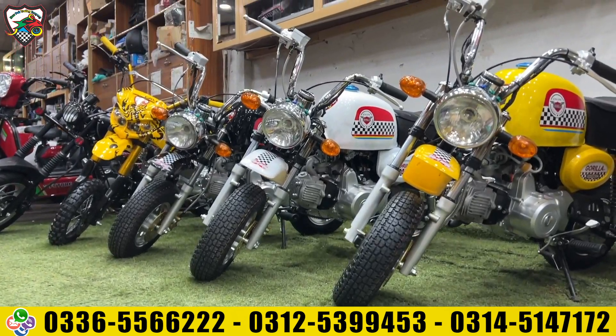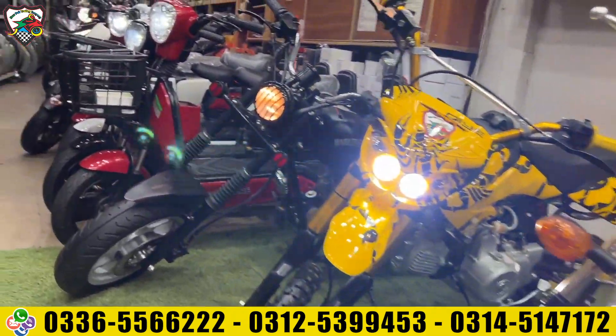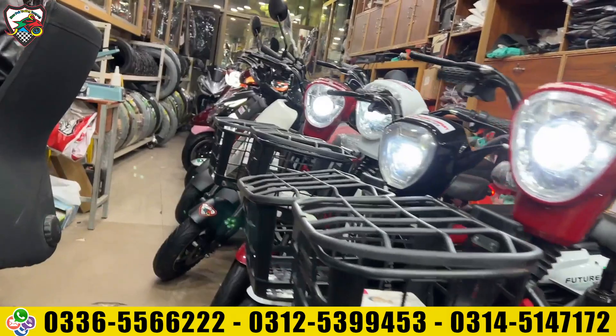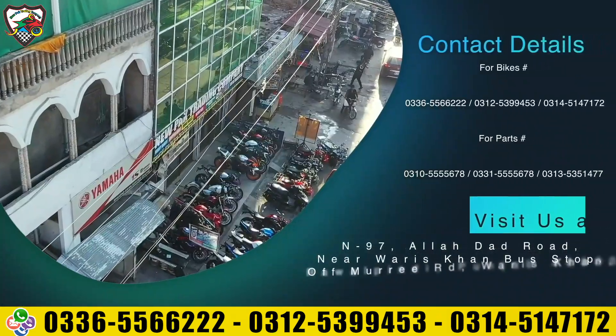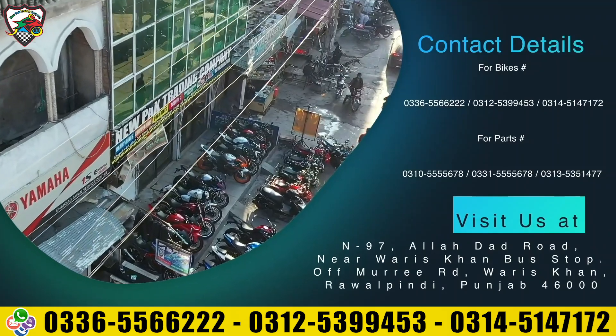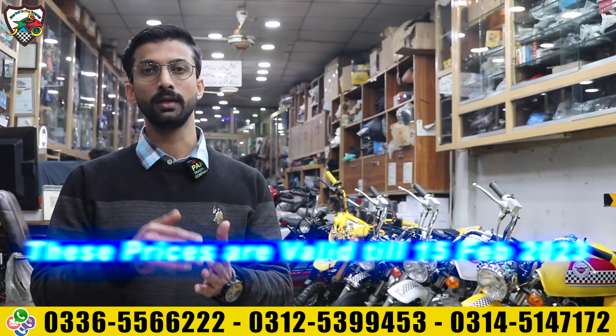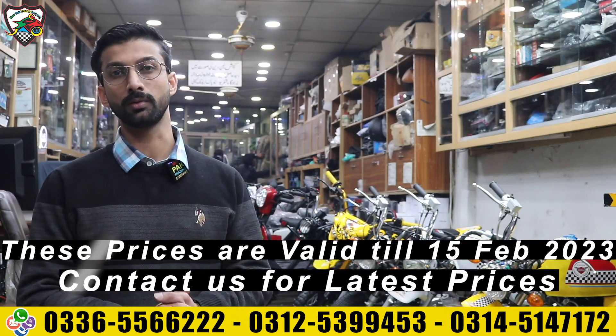There are two variants: electric and petrol. We will discuss both. You will know what unique variety is available and the people who want to buy — whether it is a child, whether it is male, whether it is female — there is a variety at New Park Trading for you.